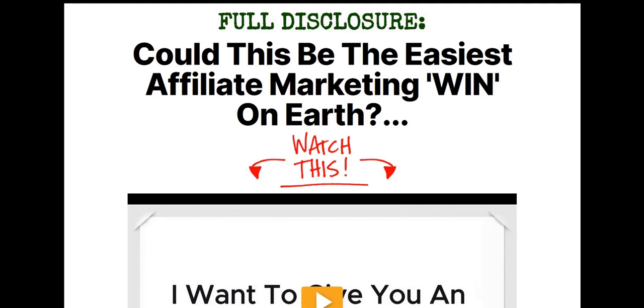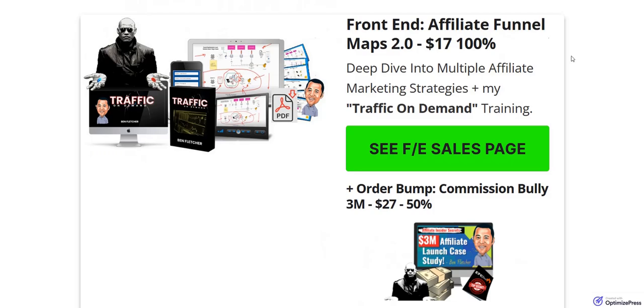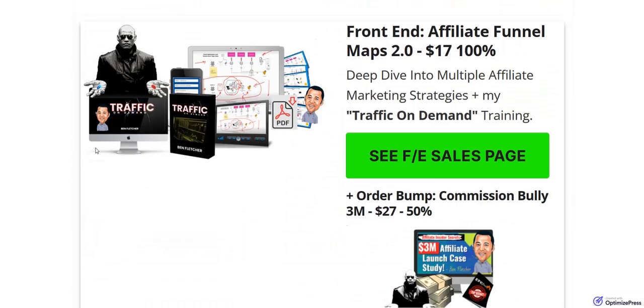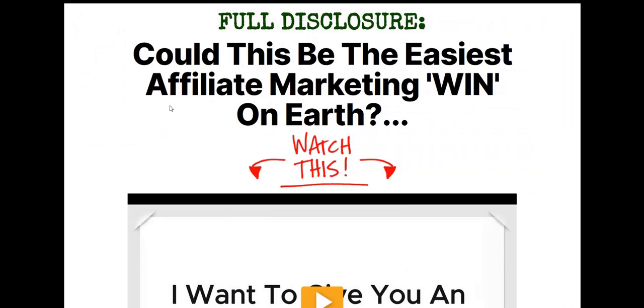Hey there, welcome to my review of Affiliate Funnel Maps 2.0. In this video, we're going to go over the exact strategy you will be learning about as part of Affiliate Funnel Maps, and also look at the entire sales funnel and the optional upgrades you have as part of this product. So hopefully you'll get a better idea about how Affiliate Funnel Maps 2.0 works after watching this video.